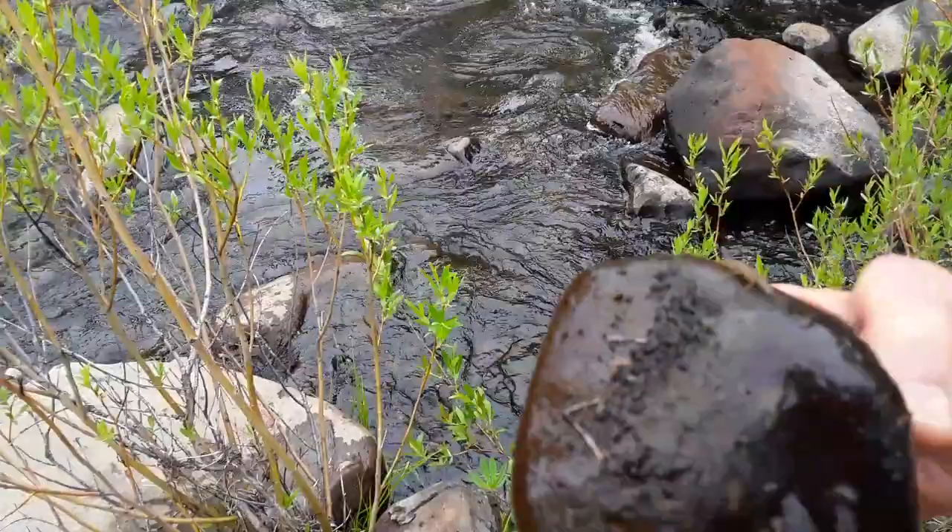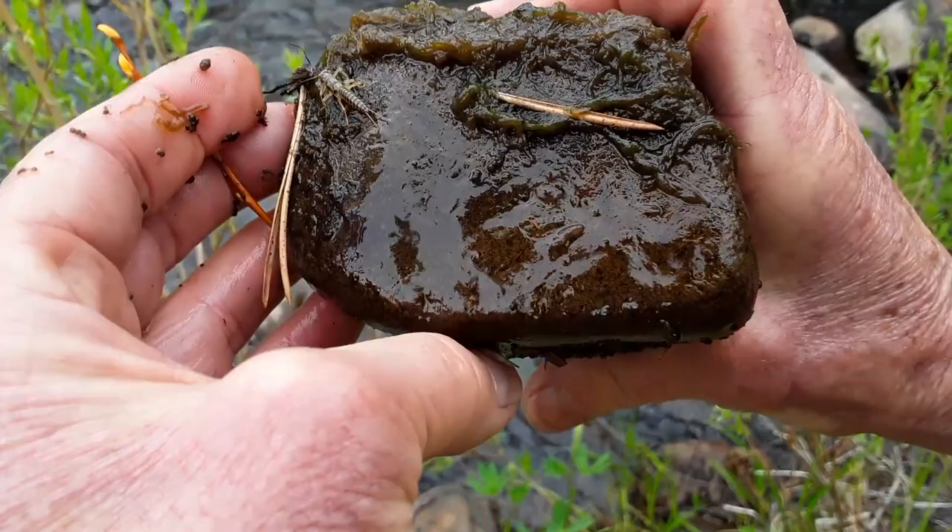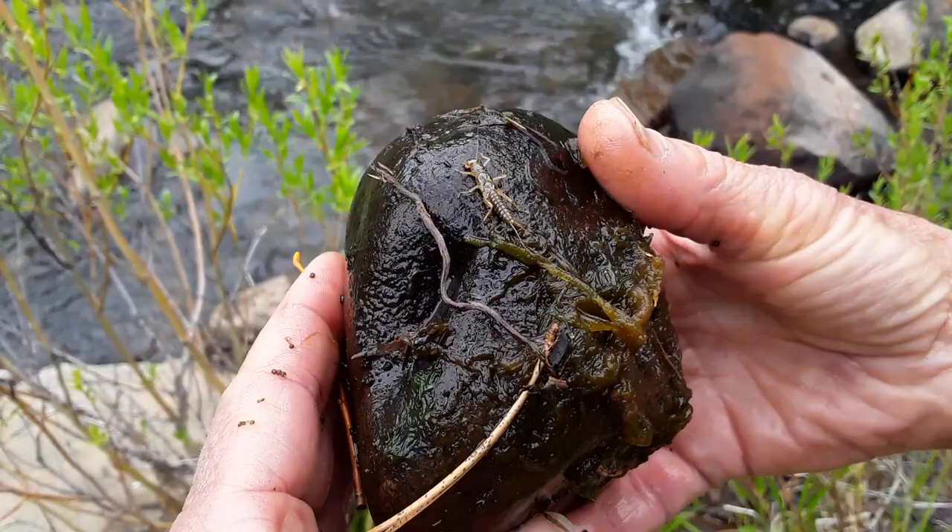Here's a really cool rock I found with a stonefly on it. You can see it crawling around on the top there. If you can get a hold of a bug identifying book, it really helps being able to figure out what the little macroinvertebrates are.